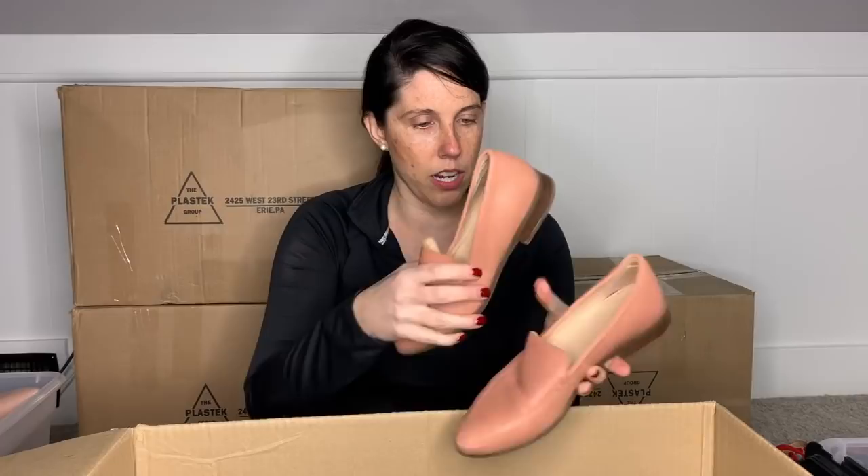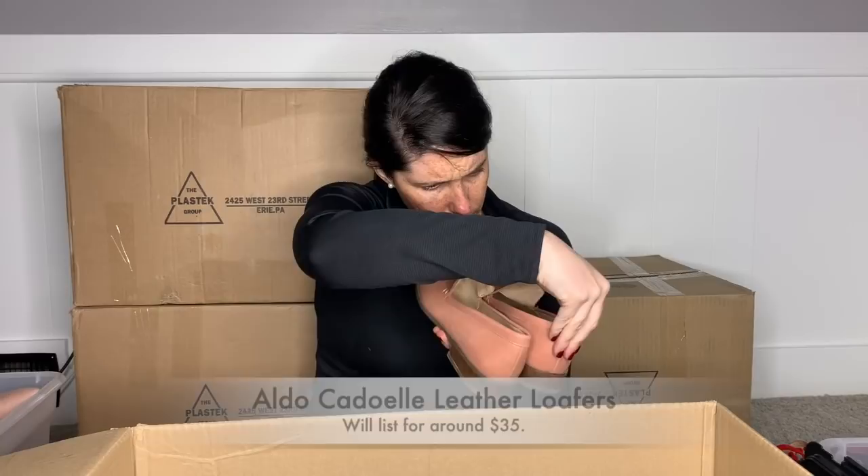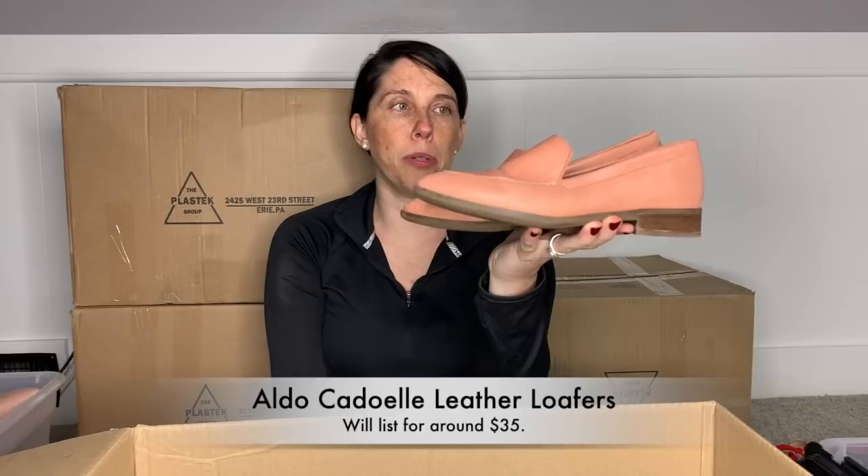Here is a pair of Aldo — I've noticed I've gotten quite a few pairs of those. These are made in Portugal, size seven. They look like they could be real leather and they're in great condition. I think they're cute — I actually think these are leather lining as well. So yeah, I will probably put these in my box to list just because I think they're pretty timeless and cute, and I think they are real leather.